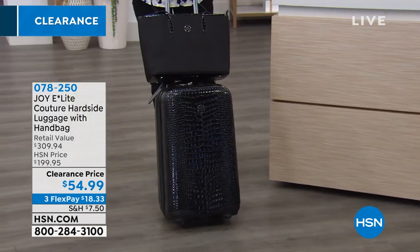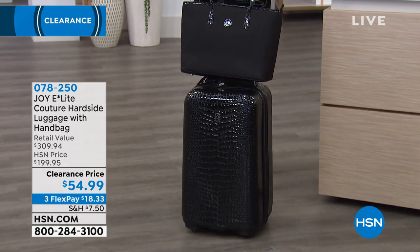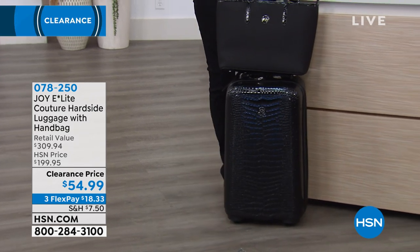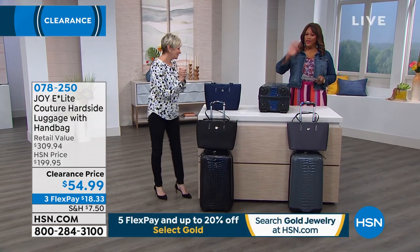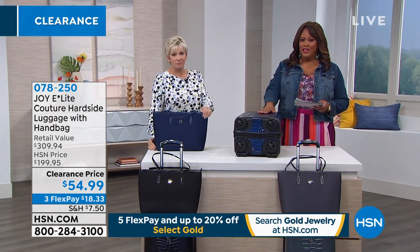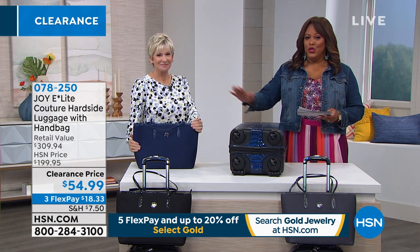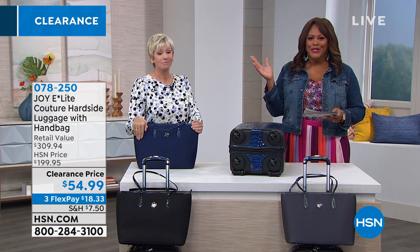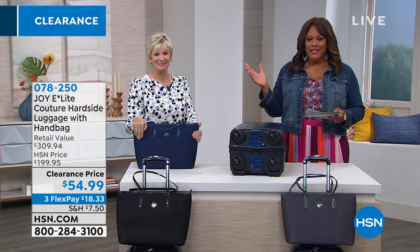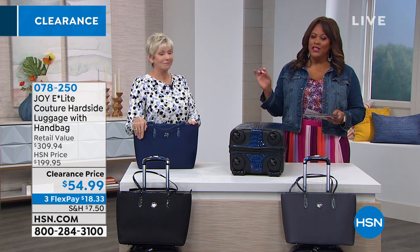It's the interior of this bag that separates it from anything else on the market. The fact that you're getting it at $54.99 today is really unprecedented. This is normally $309 if you were to purchase the luggage and the tote separately — $309 for these two items. We've knocked off $250, which you are saving today. You can't even make this for $54.99. This is a steal — we say steals and deals quite a bit, but this is actually stealing it because it's so low.